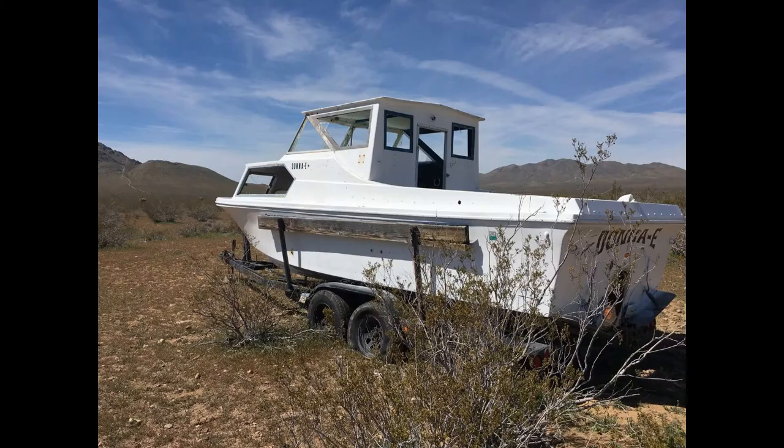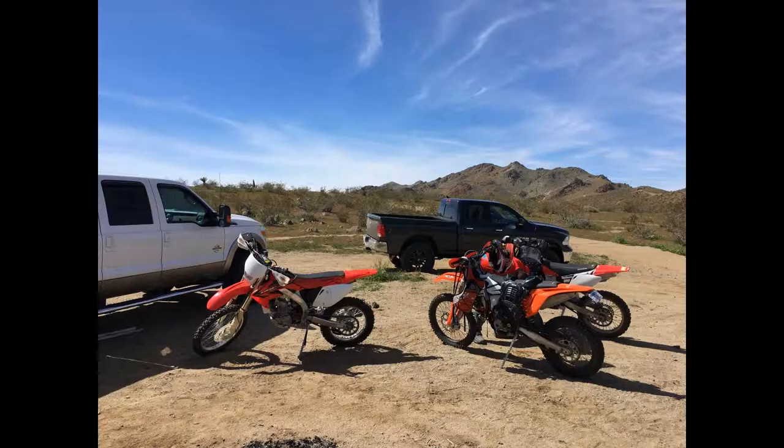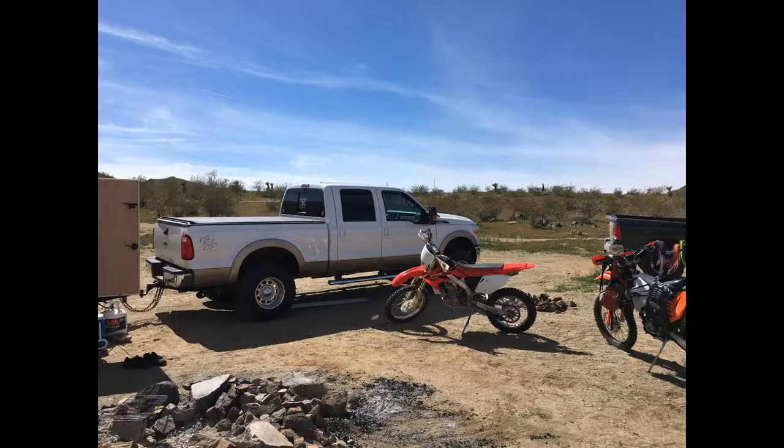Got some chores done around camp. Chris showed up and we found this old boat in the middle of the desert — that was pretty cool. There's Cory and Cody with a nice picture of them with the motos and Chris's truck in the background. We're all just hanging out. With that, I'll let you enjoy the rest of the photos — everybody have a good rest of your day.